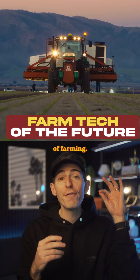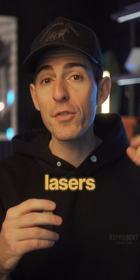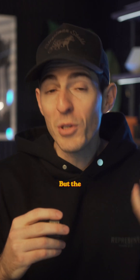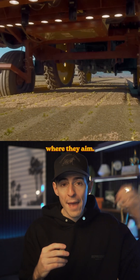Check us out, this is the future of farming. You see those lights underneath the tractors? Those are actually lasers blasting the weeds in real time. It's pretty crazy. This machine is called the Laser Weeder from Carbon Robotics. But the wild part about this isn't actually the lasers themselves — it's the AI targeting system that determines where they aim.